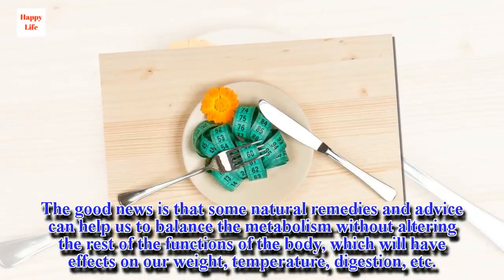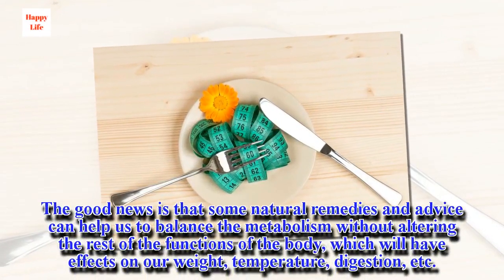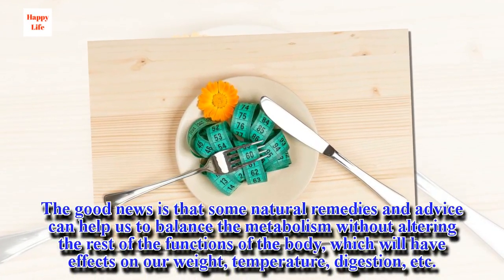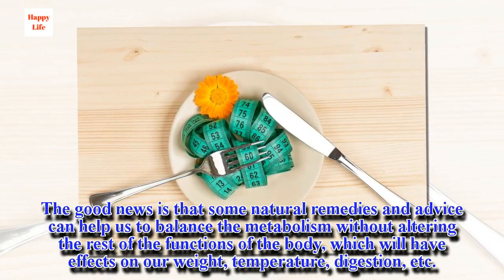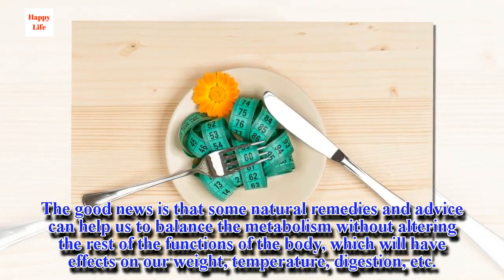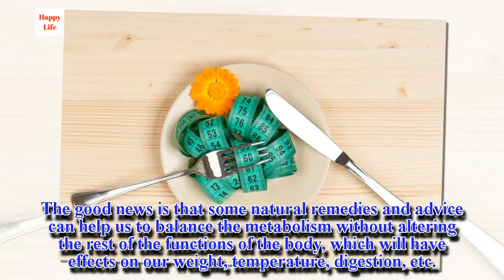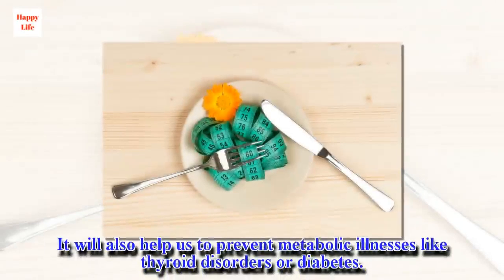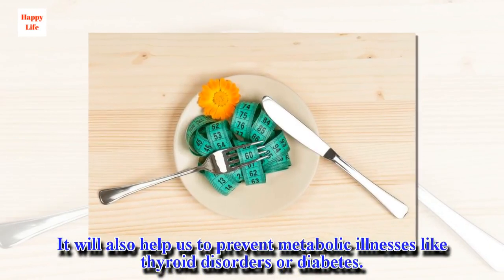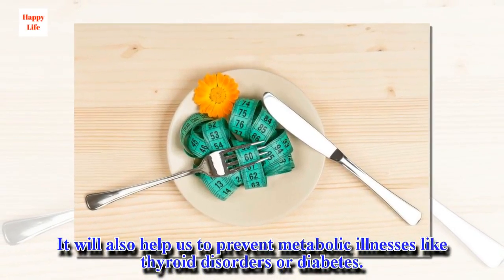The good news is that some natural remedies and advice can help us to balance the metabolism without altering the rest of the functions of the body, which will have effects on our weight, temperature, digestion, etc. It will also help us to prevent metabolic illnesses like thyroid disorders or diabetes.